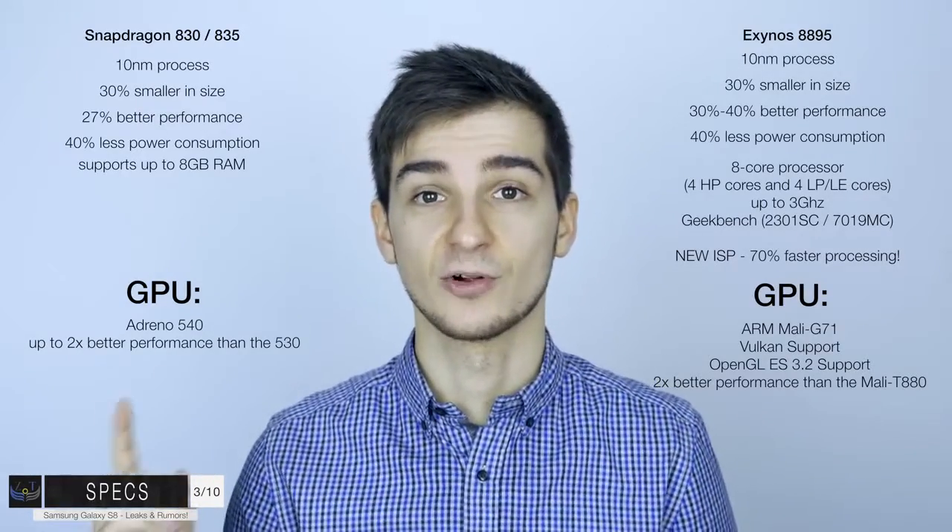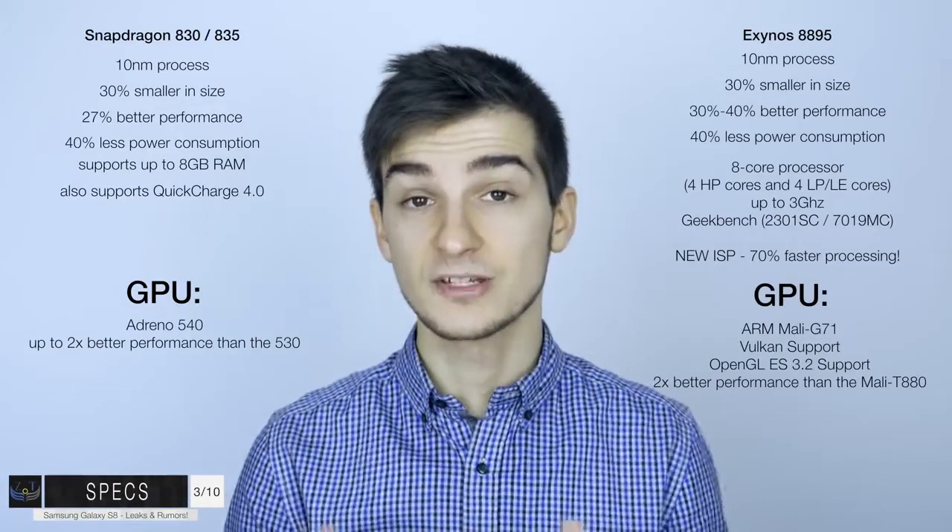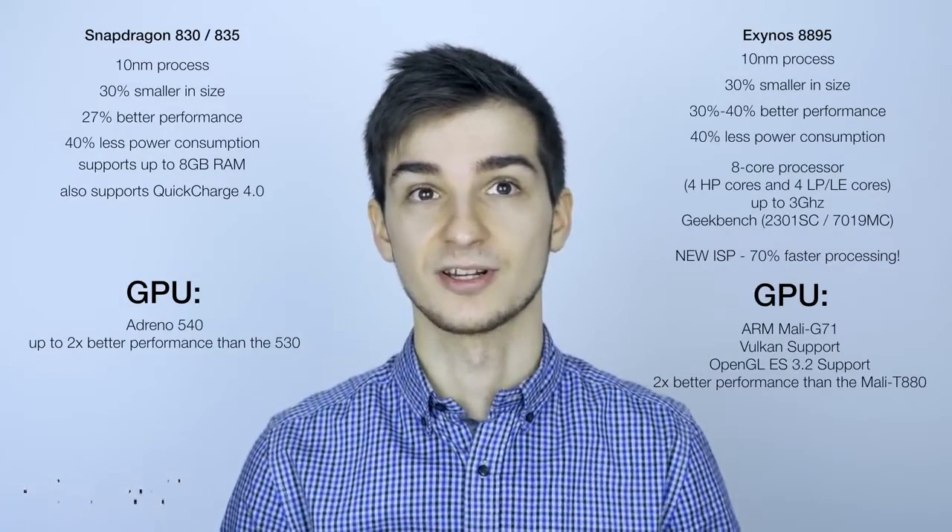The Snapdragon 835 also supports Quick Charge 4.0. As for Quick Charge coming to the S8 - probably not. Moving on to the camera section.